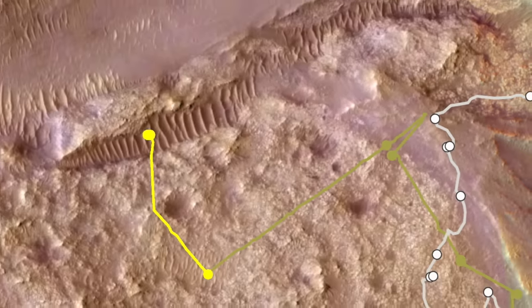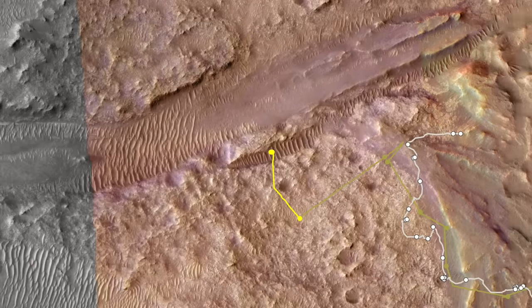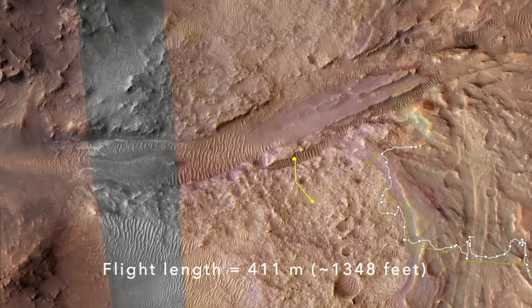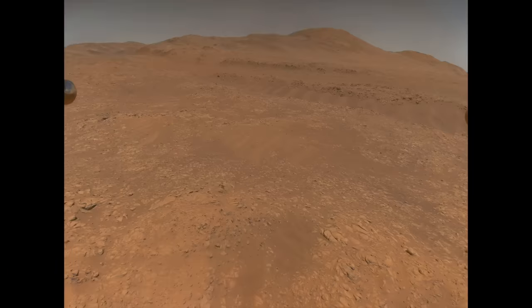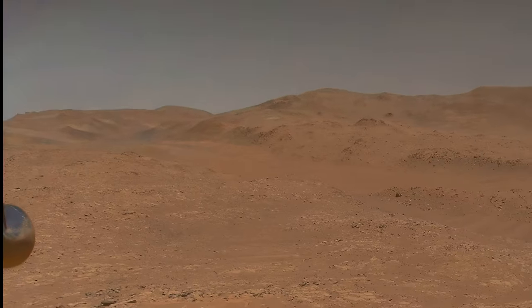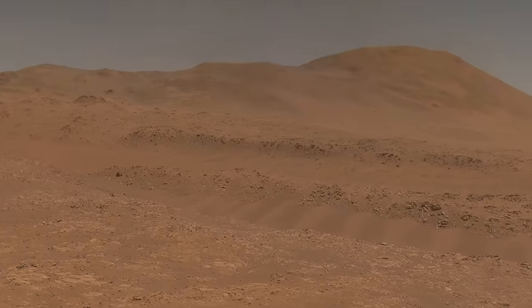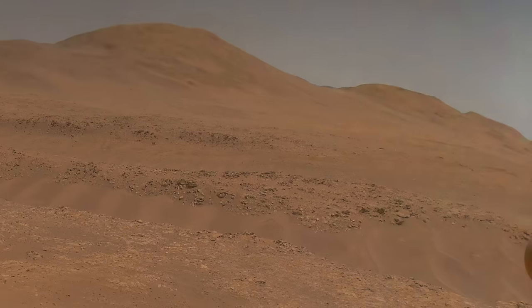A subsequent flight by Ingenuity really showed off its eye-in-the-sky capability. Flight 64 brought it into view of a prominent ridge at the edge of Nuretva Vallis, the river channel entering through the rim of Jezero Crater from the left. Just as it was turning the corner of its flight path, Ingenuity captured a stunning scene which includes the main channel and little side channel of Nuretva Vallis and the mountainous rim of Jezero Crater. The side channel is filled with large sand ripples, a good place to land for Ingenuity, but a keep-out zone for Perseverance.